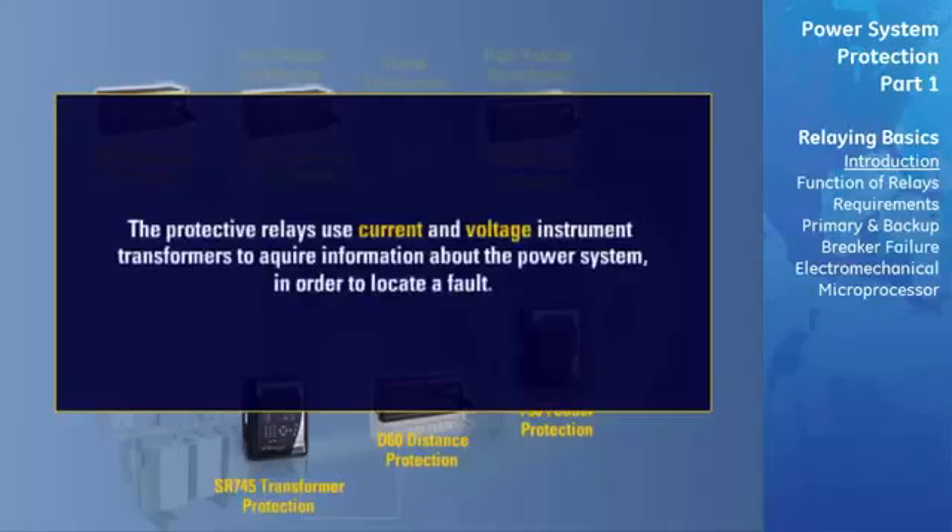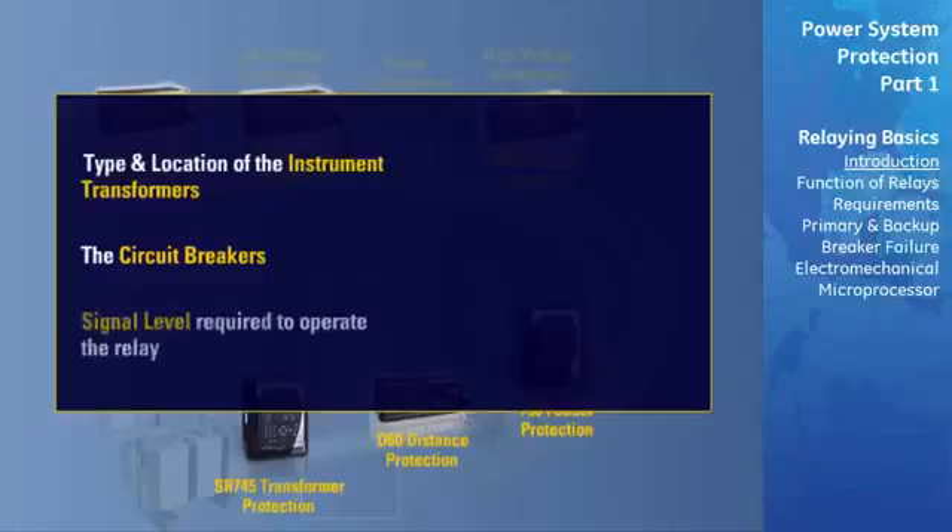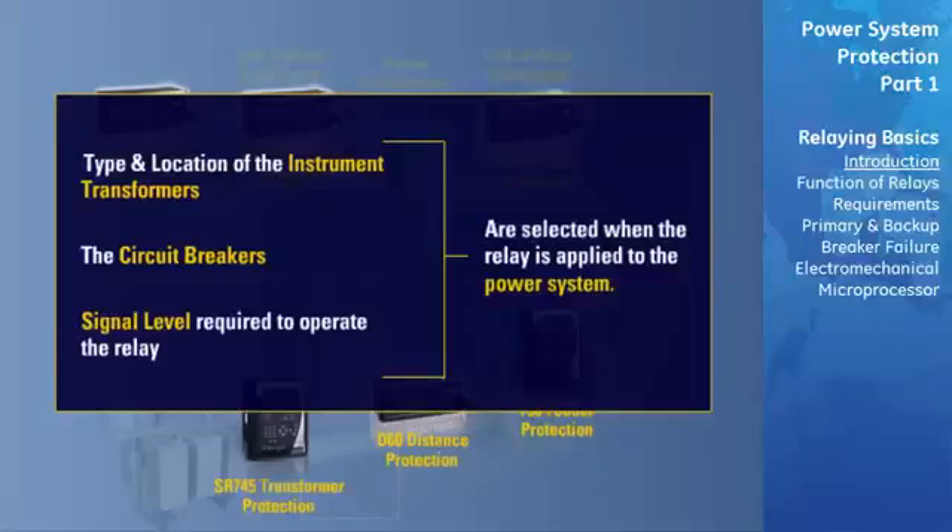The protective relay uses current and voltage instrument transformers to acquire information about the system such that a fault can be located. The type and location of the instrument transformers, the circuit breaker which is to be tripped by the protective relay when it operates, and the signal level required to operate the relay is selected when the relay is applied to the power system.